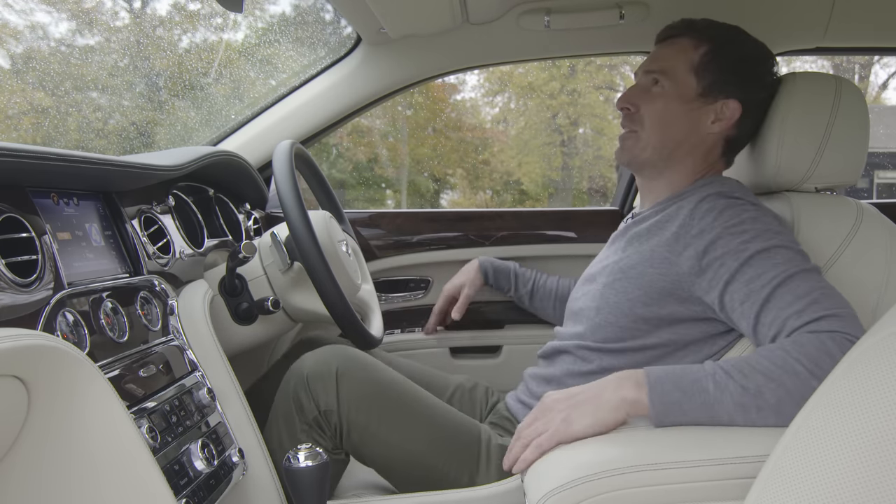Let's see what this Mulsanne is like to drive and be driven in — that's why I've got my girlfriend Joe with me to give the passenger verdict. She's comfy in the back. The first thing to know is that comfort matters on a luxury limousine. This has adaptive air suspension that reads the road and responds to conditions, and it is very comfortable.